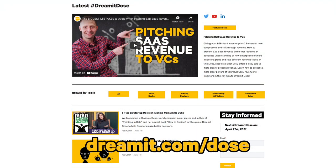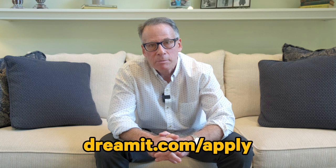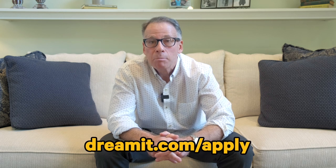That's your Dreamit Dose. Now you're ready to develop a thoughtful interoperability strategy and plan. Please leave your questions in the comments section. If you found this video helpful, like this video and subscribe to the channel. To see all of our doses, go to dreamit.com/dose. And if you're the founder of a great health tech startup, visit dreamit.com/apply.